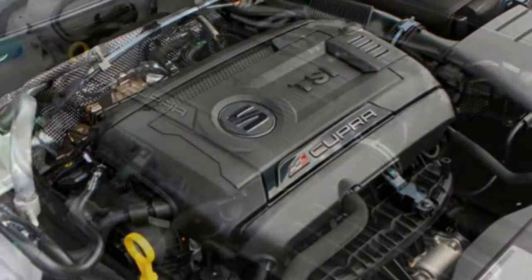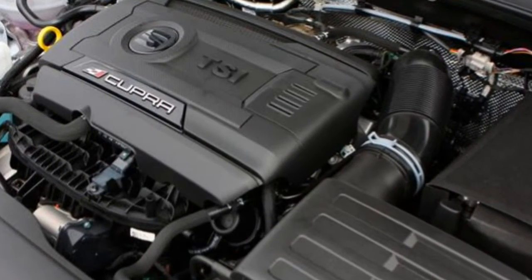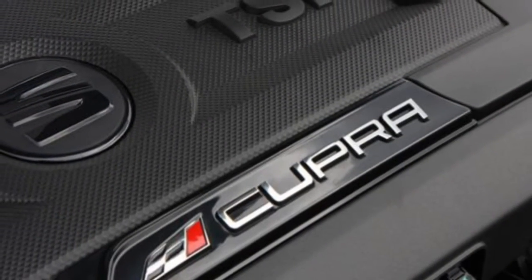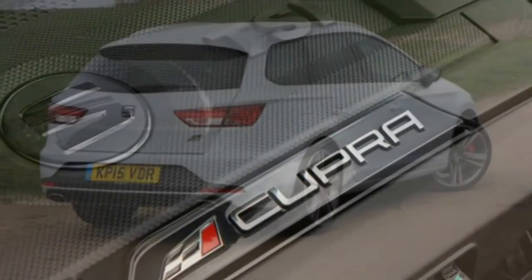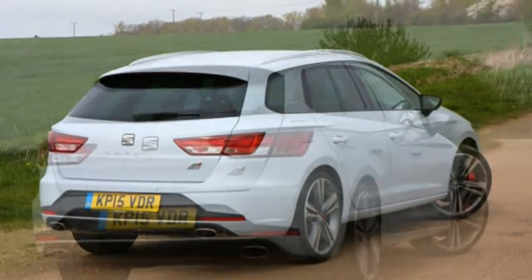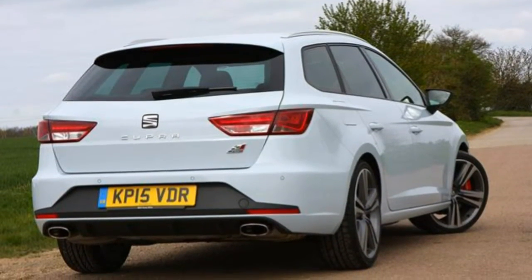Inside the cabin, the doors have decent-sized pockets, but the glove box is frustratingly shallow and the under-arm storage in the centre console isn't big enough to be of any real use. Interestingly, the lidded cubby in front of the gear lever, which often failed to spring open on early Leons, is now lid-free.